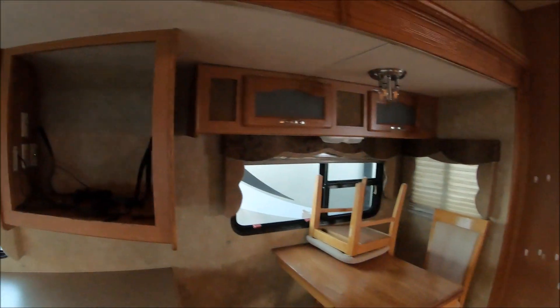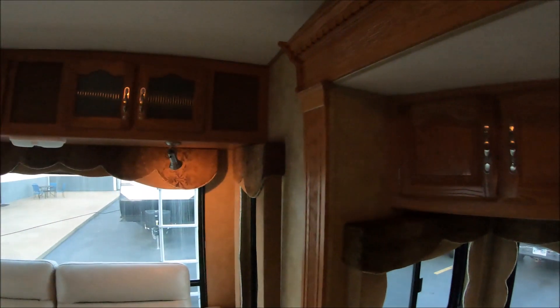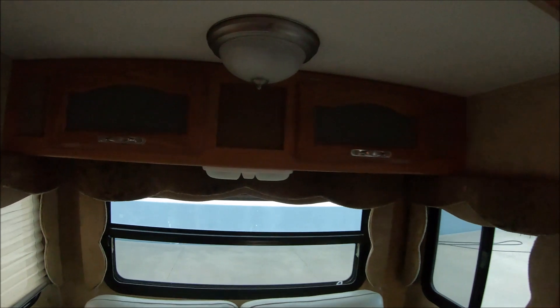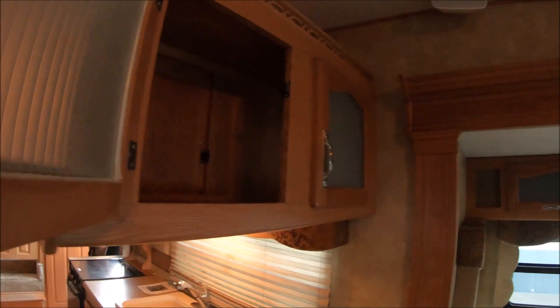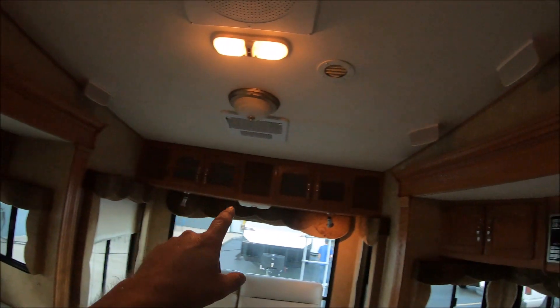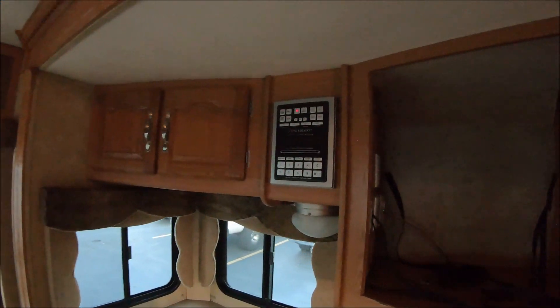Lots of good storage all around — a couple bins up there, some right there. Just kind of panning around for you, so lots of little storage everywhere. We'll open one of these guys up and see how much is actually in there. So it's not huge but decent. Got some more cabinets up here. It also has surround sound — a speaker right up there, a speaker over there, and three of them right up here in front.